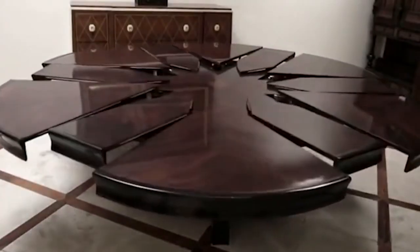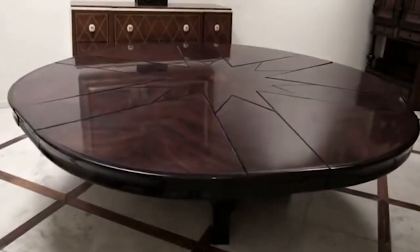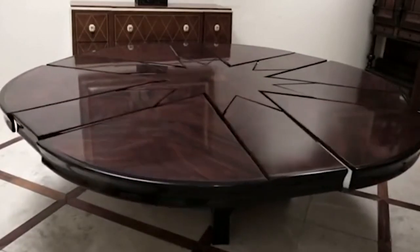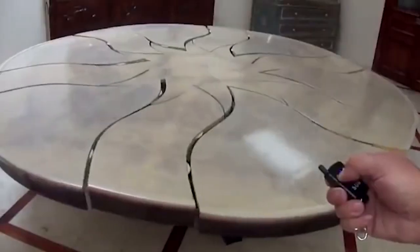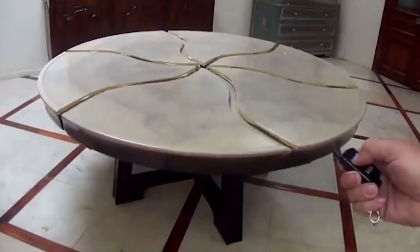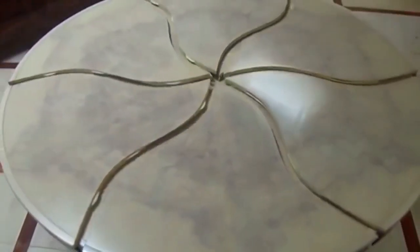The user simply has to press a button on a small controller. The button activates a mechanism that moves six different segments of the table and places six other elements together in the middle, creating a star-shaped table. The price of this unusual piece of furniture remains unknown.